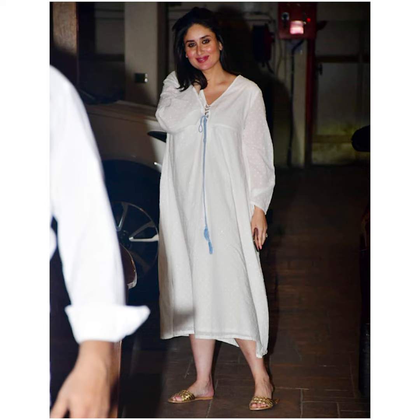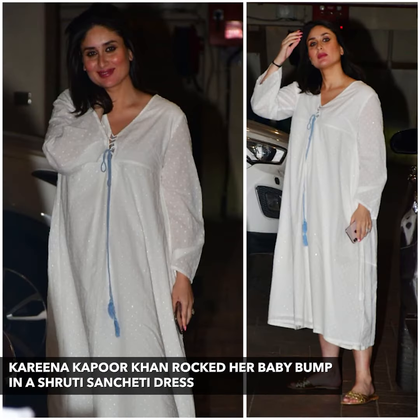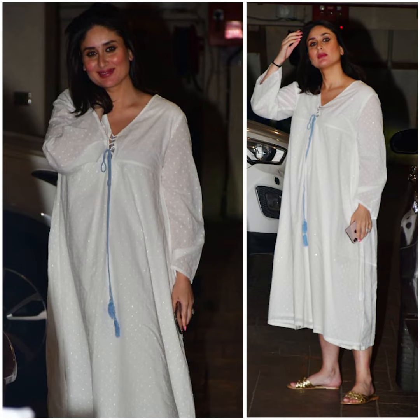This is perfect for days when you want to be super chill and comfortable and still look put together. Mommies-to-be, take note. Kareena is seen in a Shruti Sanchetti dress which features a pop of color via a teal drawstring detail on the neckline. She styled this look with nude flats.